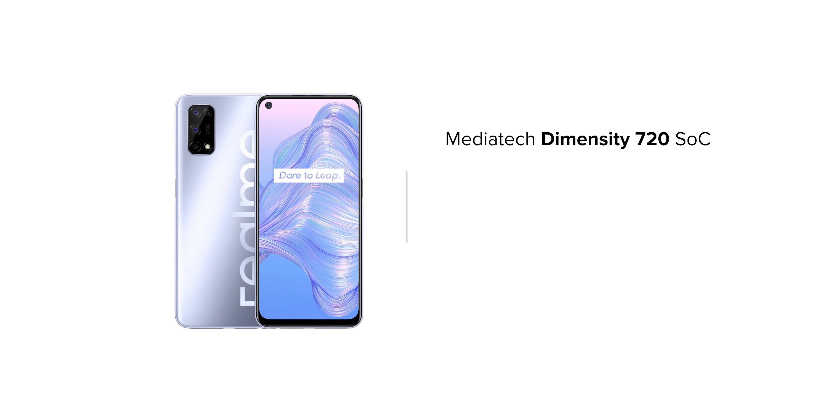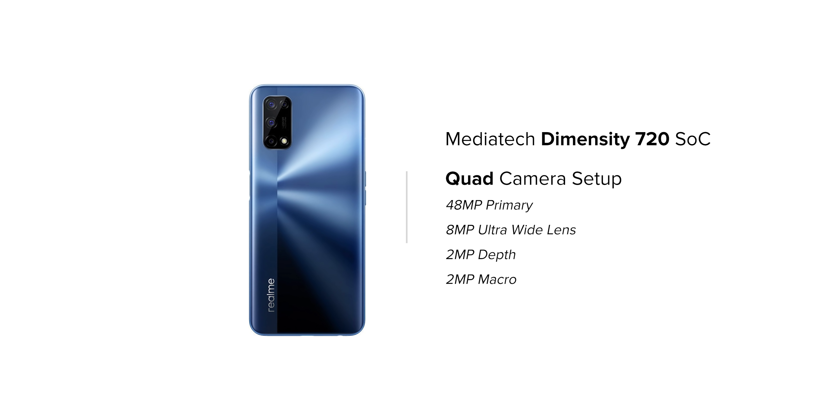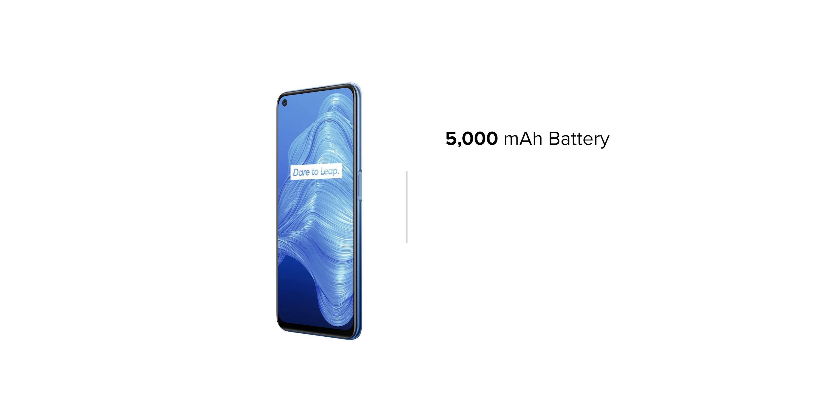Talking about cameras, the Realme V5 will provide a quad rear camera setup with a primary sensor of 48 megapixels, along with an 8 megapixel ultra-wide, 2 megapixel telephoto, and 2 megapixel macro lens. On the front, you will get a 16 megapixel selfie camera with an aperture of F2.2. It also has a 5,000 mAh battery, USB Type-C, and fast charging.